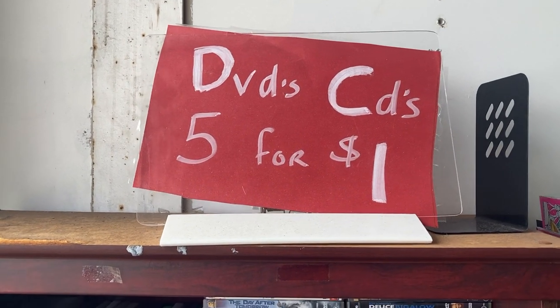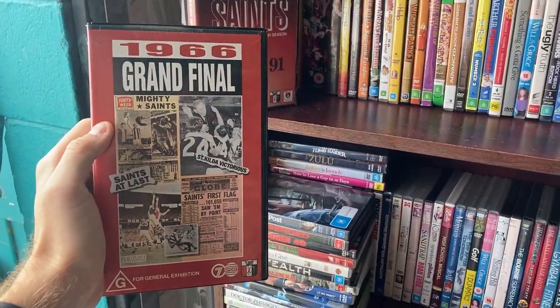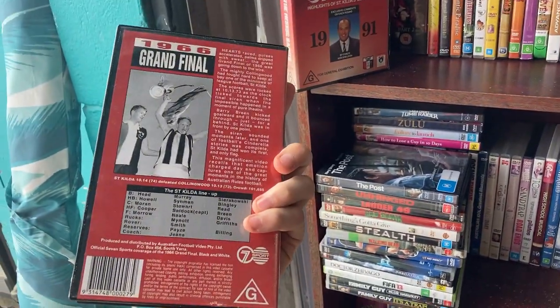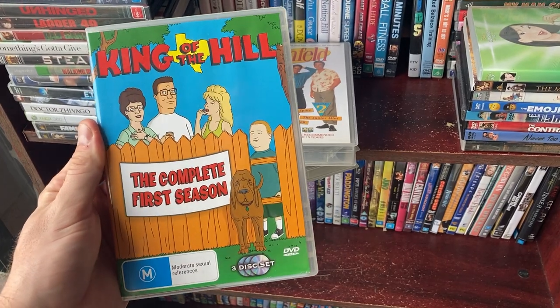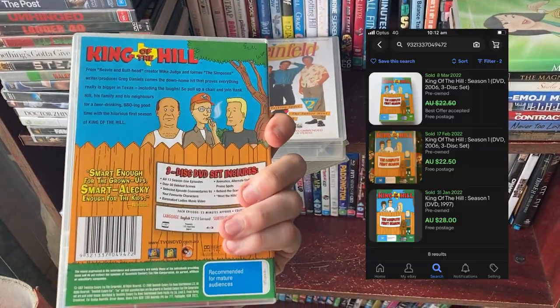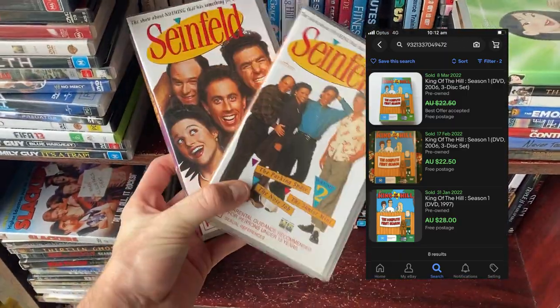I was excited to see this: DVDs and CDs five for a dollar. You wouldn't believe it — we found the 1966 Grand Final for the St. Kilda Footy Club, the last time they won a flag. If you're after a bolo DVD, I've got King of the Hill complete first season, which goes for about $22.50. I was absolutely rapt to see that, so I've gone ahead and picked it up. Every DVD I'm buying here is just $0.20 a piece.